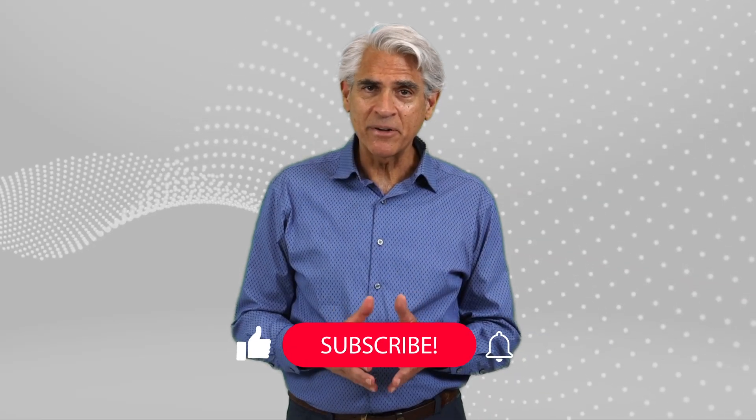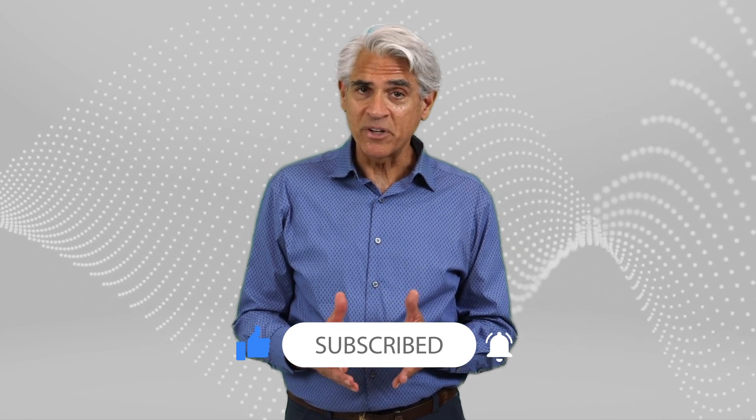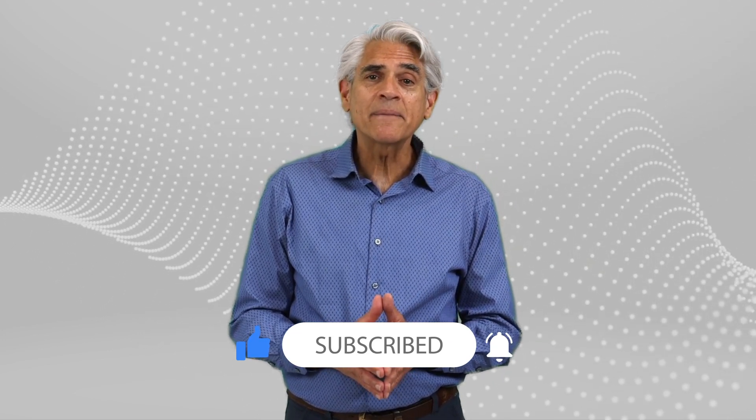Thanks for joining me today on this exploration of Benchmark's amazing amplifier. Don't forget to like and subscribe to our channel. Until next time, keep the music playing.